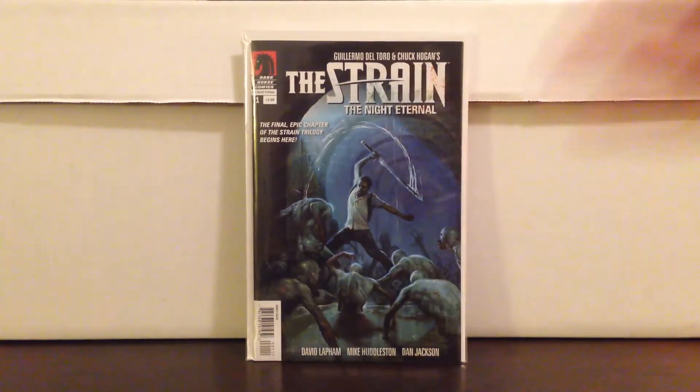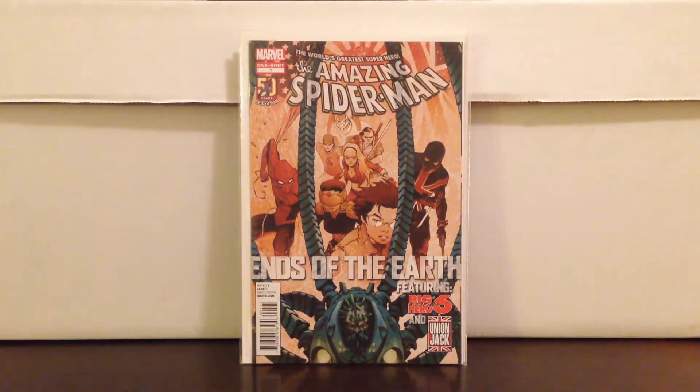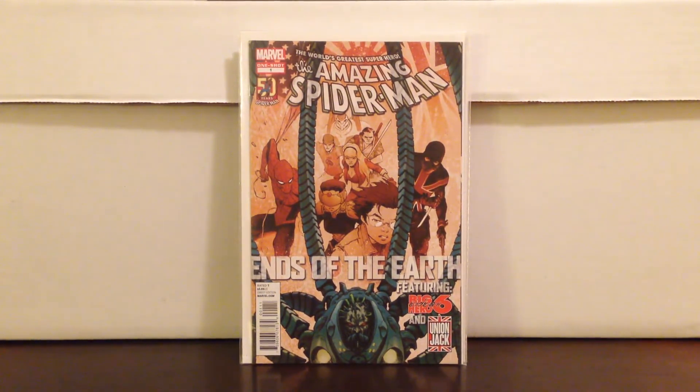Had to get this — The Strain. Loving the show, going to continue it. Here's another Big Hero 6 tie-in: Amazing Spider-Man End of the Earth one-shot, featuring Big Hero 6. Another good Big Hero 6 book to have.